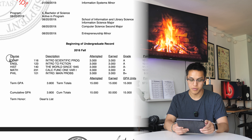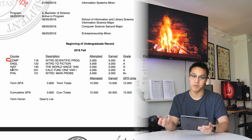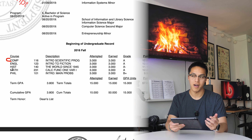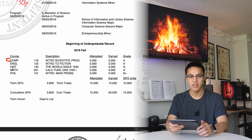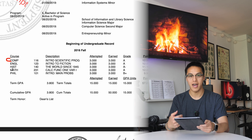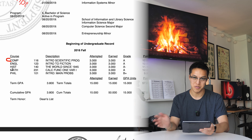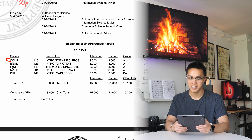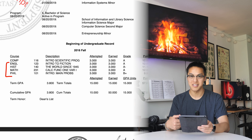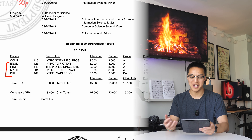For my very first semester of college I only took one Computer Science class, which was an Intro to Scientific Programming class that basically taught Python, NumPy, and working with matrices. This was my first introduction to programming — I wasn't one of those people who had a ton of programming experience before college. It was a very good class and I ended up TAing for it later.